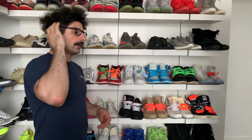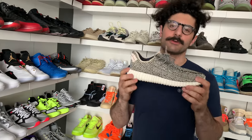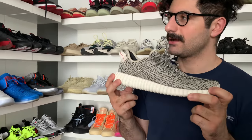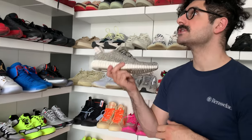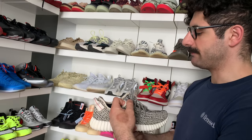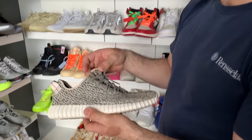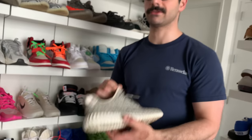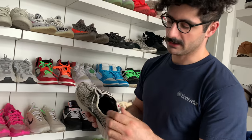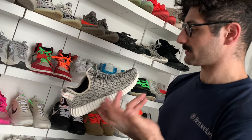That was the first silhouette from Adidas Yeezy. The first low-top with boost technology was the Turtle Dove Adidas Yeezy Boost 350 V1 in the Turtle Dove colorway. There were countless fakes for these. But this shoe has aged quite well — I'd say it's a classic, and it's a great spring and winter staple for me.